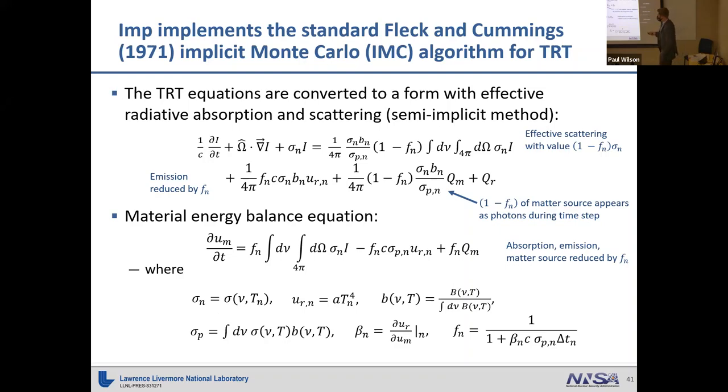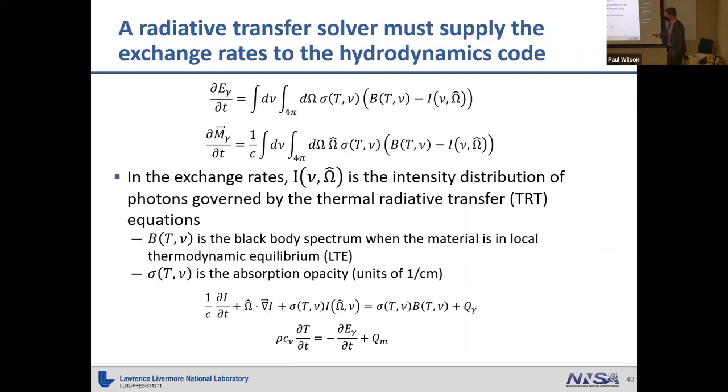IMP implements the standard IMC method developed by Fleck and Cummings in 1971. This algorithm has been around a long time. If you try to linearize the equations naively, you end up with an explicit method for modeling thermal radiative transfer that's very unstable unless you take very small time steps. Conceptually, if you model this in Monte Carlo with too long a time step, a lot of absorption occurs, the material temperature jumps up far more than physically happens, and you get an unstable feedback loop.